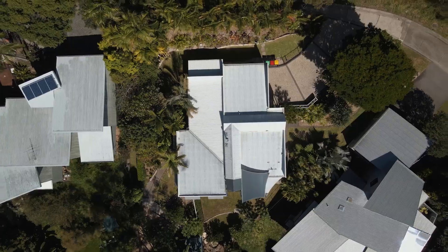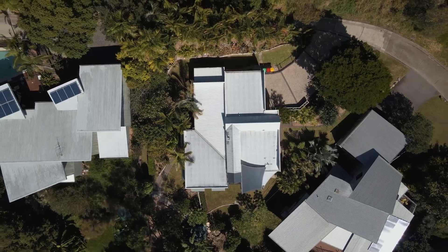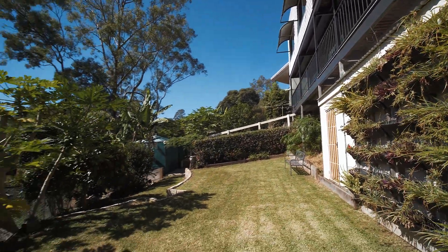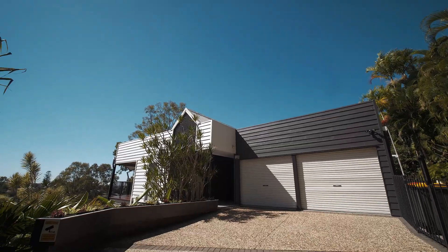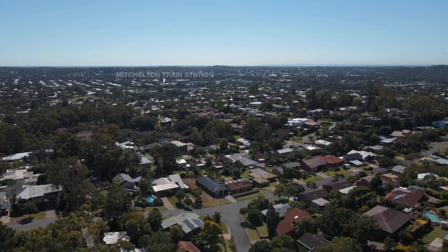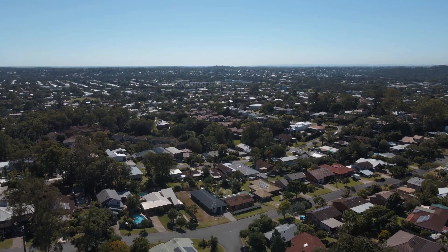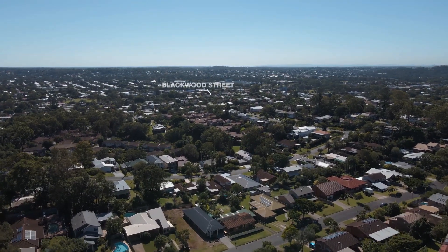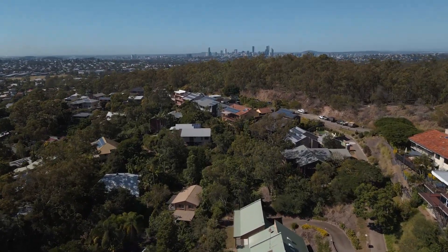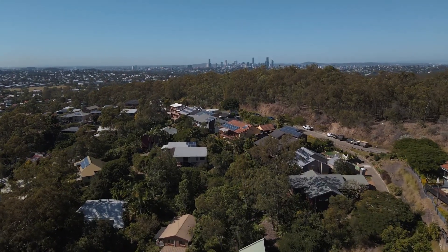Set on an elevated 1162 square meter allotment in a whisper-quiet setting, the property is a blissfully private sanctuary, yet is within minutes to Mitchelton train station, public and private local schools, Blackwood Street restaurants and cafe precinct. All this and so much more, only eight kilometres from the Brisbane CBD.